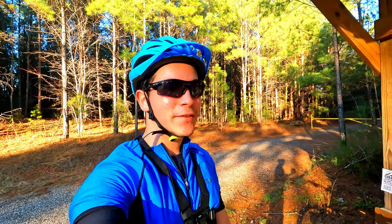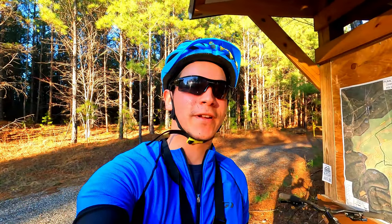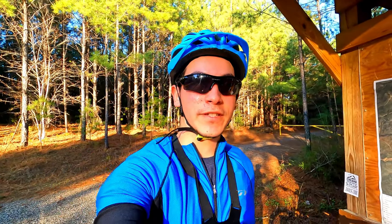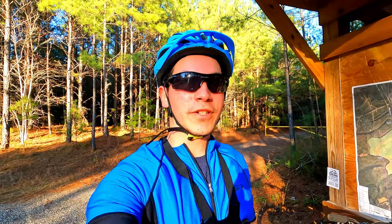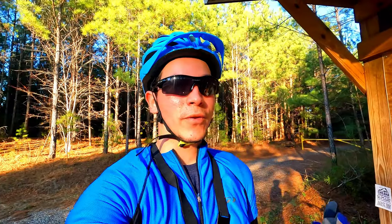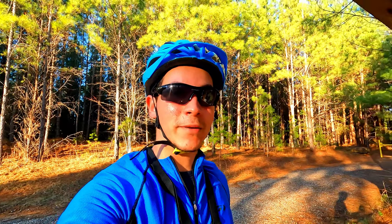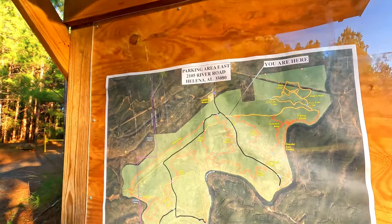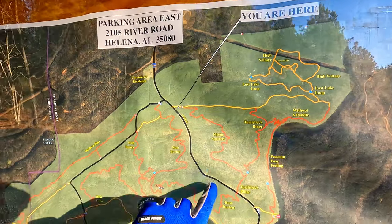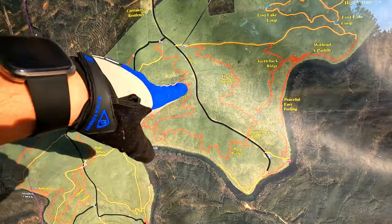What is up guys, welcome back to another video. In today's video, this is the very first episode of a little series that I've been trying to do for some time now, and this is called the Cahaba River series. Welcome to the channel. Basically what this series is about is we're going to be going around all of the trails in the Cahaba River Park here in Helena, Alabama, and in today's trail we're going to be doing Flying Squirrel.